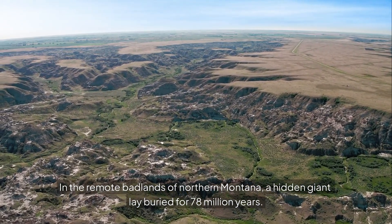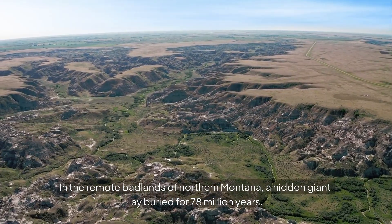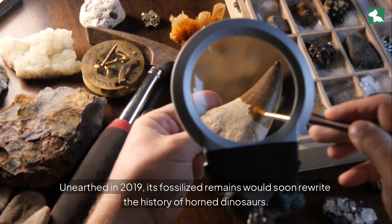In the remote badlands of northern Montana, a hidden giant lay buried for 78 million years. Unearthed in 2019, its fossilized remains would soon rewrite the history of horned dinosaurs.